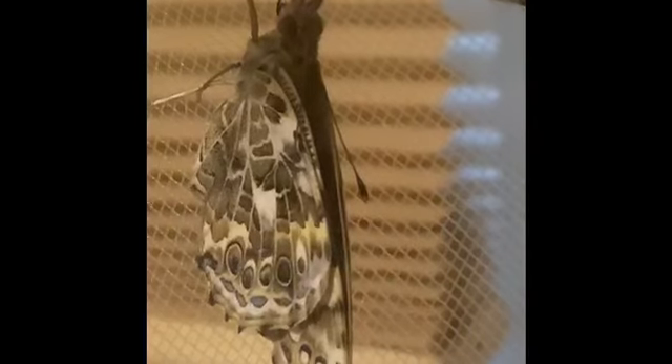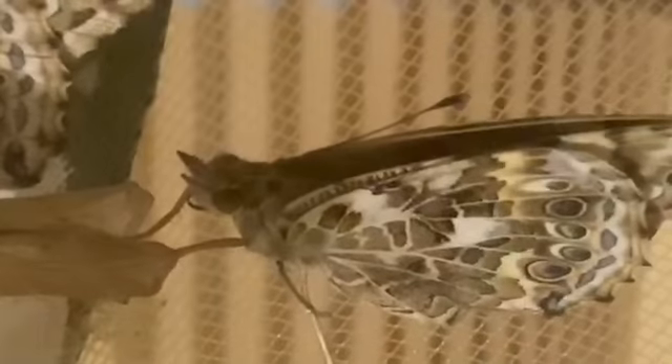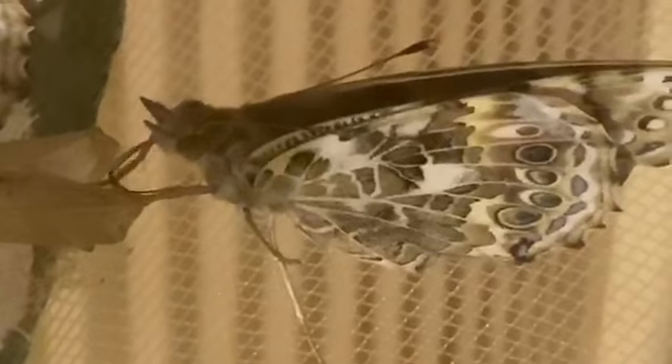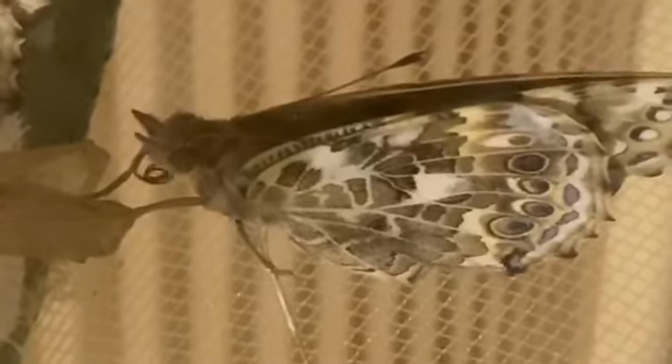And now we're up to two butterflies. The second one looks like it just came out of that chrysalis. The butterfly is moving its wings for the very first time.